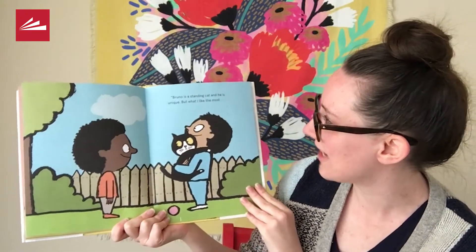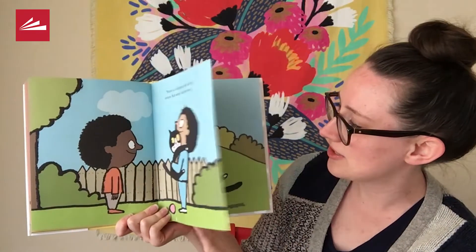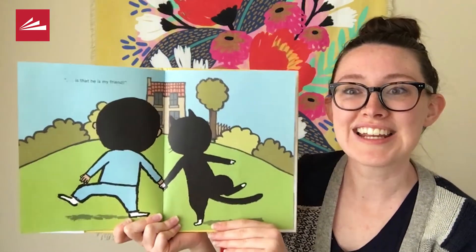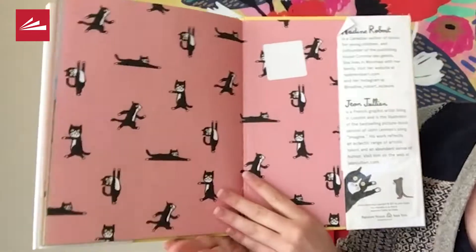Bruno is a standing cat, and he is unique. But what I like the most is that he is my friend. That's the end.